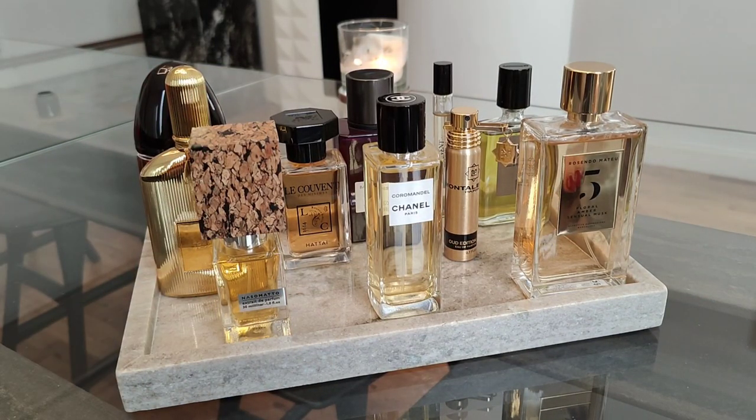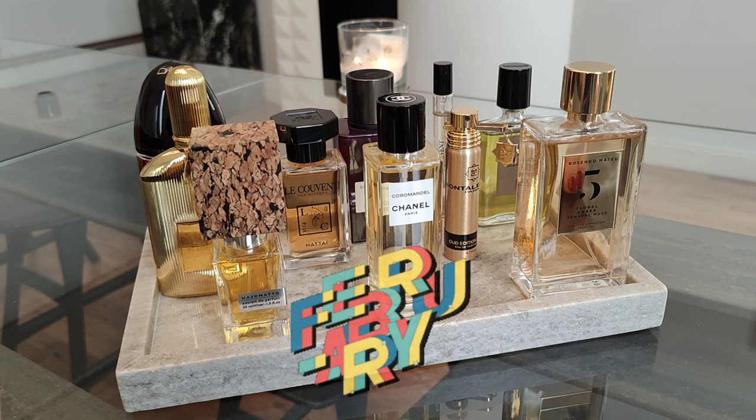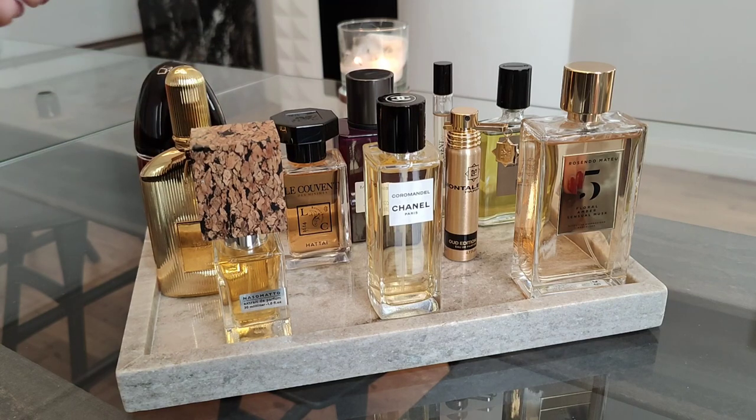Hi, and thank you so much for watching. Today I'm on the other side of the camera as I'm sharing with you the February monthly tray I have assembled here. I will quickly go through each and every one of these perfumes, so if you're curious, keep on watching.